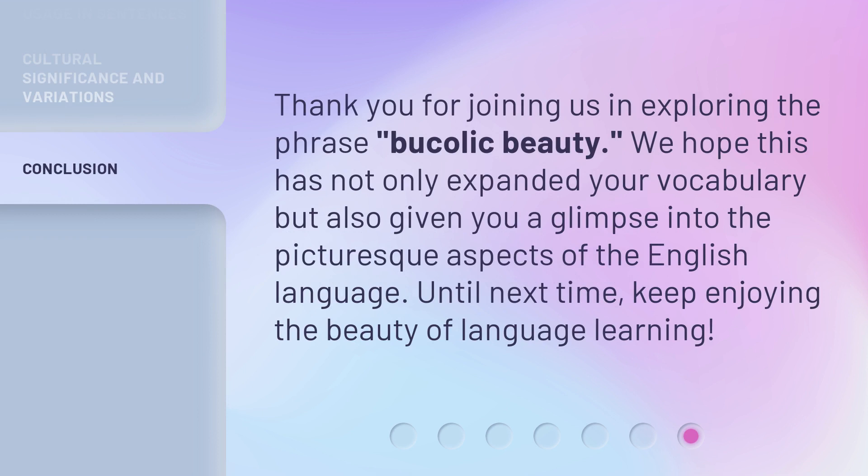Thank you for joining us in exploring the phrase bucolic beauty. We hope this has not only expanded your vocabulary, but also given you a glimpse into the picturesque aspects of the English language. Until next time, keep enjoying the beauty of language learning.